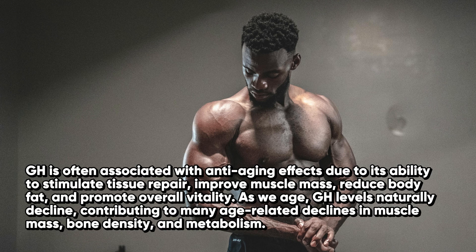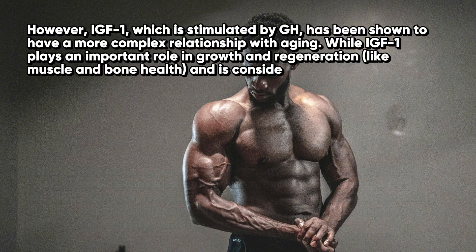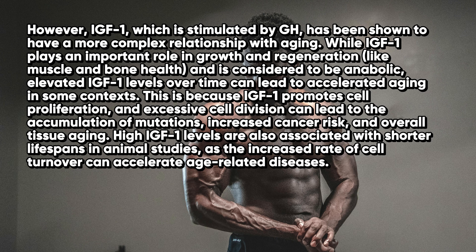GH is often associated with anti-aging effects due to its ability to stimulate tissue repair, improve muscle mass, reduce body fat, and promote overall vitality. As we age, GH levels naturally decline, contributing to age-related declines in muscle mass, bone density, and metabolism. However, IGF-1, which is stimulated by GH, has a more complex relationship with aging. While IGF-1 is considered anabolic and plays an important role in muscle and bone health, elevated IGF-1 levels over time can lead to accelerated aging, increased cancer risk, and overall tissue aging. High IGF-1 levels are also associated with shorter lifespans in animal studies.